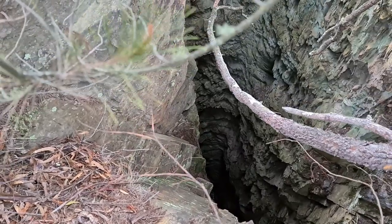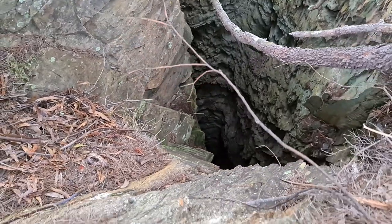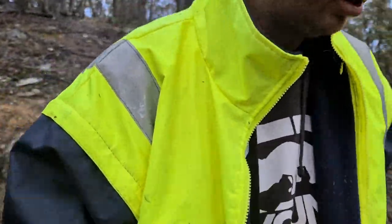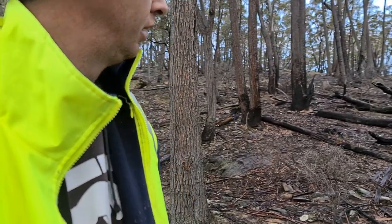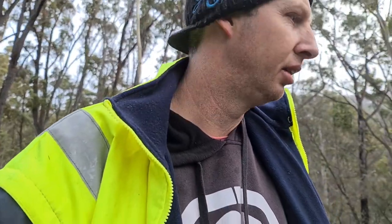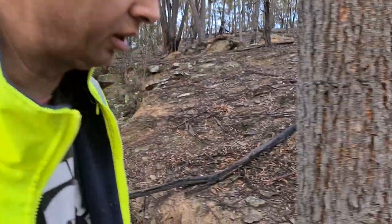That is a long way down - oh my god. Definitely have to be careful walking around in areas like this, no doubt about it. This is just unbelievable what these old timers have done - and to think all this was dug by hand. Wow, I am absolutely amazed. Let's see what else they've got in store for us.